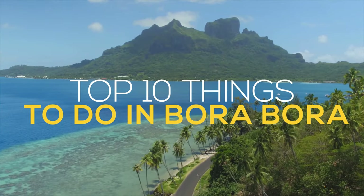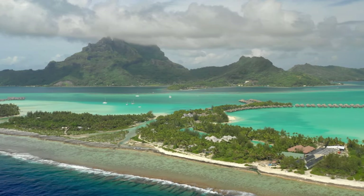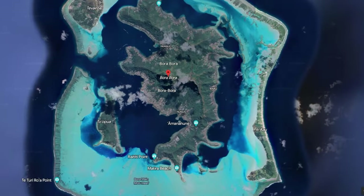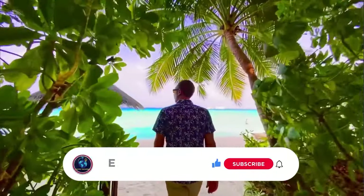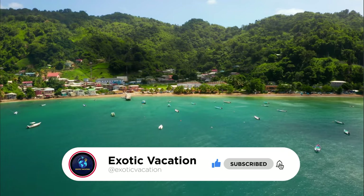10 Best Things To Do in Bora Bora. If you're looking for the ultimate tropical paradise, look no further than Bora Bora. These are the 10 best things to do when you're there. Don't forget to like this video and subscribe to our channel for future videos.